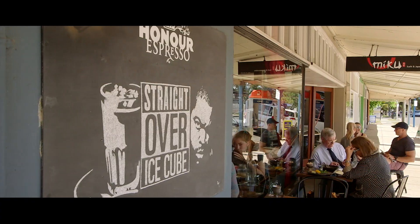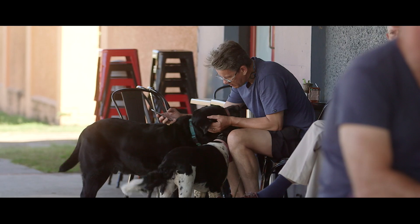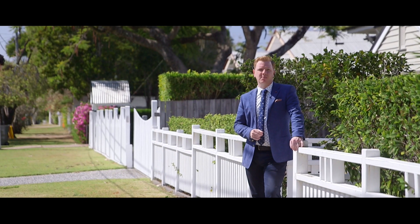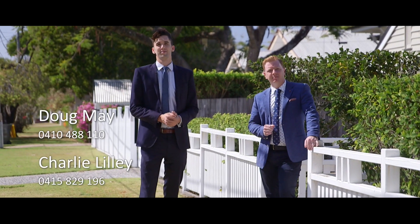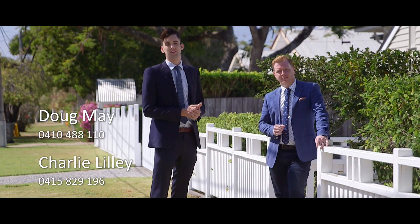As for the location, well, it speaks for itself. With far less properties in this category than previous years, opportunities like this are few and far between. We look forward to assisting you in securing this amazing proposition.